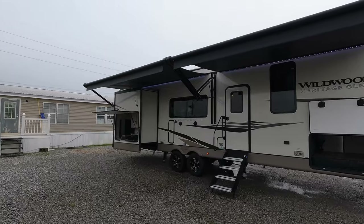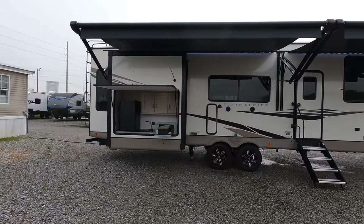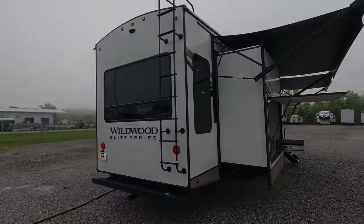I hope you guys like what you see. Leave us some thumbs up or a comment telling us what you think about that really nice indoor kitchen plus this awesome outdoor kitchen. Continue to like and subscribe, and come see us.